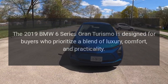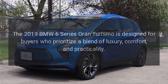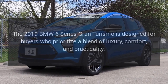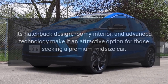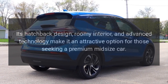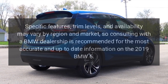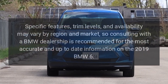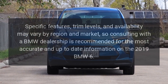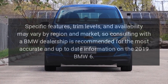The 2019 BMW 6 Series Gran Turismo is designed for buyers who prioritize a blend of luxury, comfort, and practicality. Its hatchback design, roomy interior, and advanced technology make it an attractive option for those seeking a premium midsize car. Specific features, trim levels, and availability may vary by region and market, so consulting with a BMW dealership is recommended for the most accurate and up-to-date information.